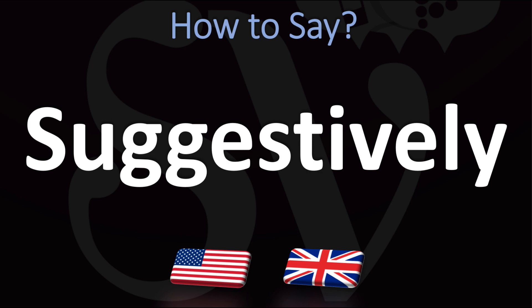In British English, this is normally said as 'suggestively' — so no G sound here, just a J sound. You don't want to stress on the second syllable: 'suggestively.' In American English, however, this is normally pronounced as 'suggestively.'